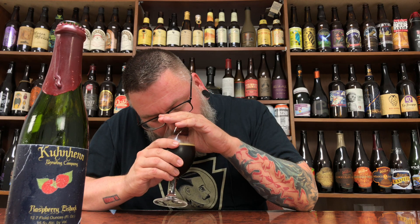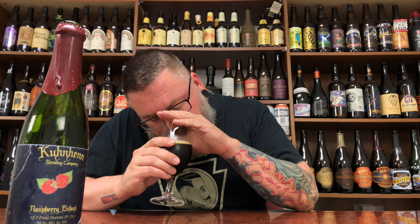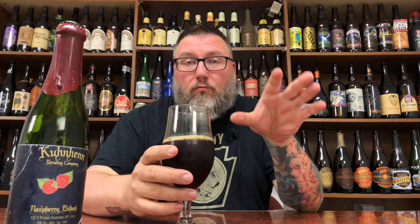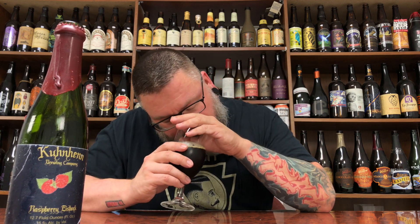Let's see what I'm going to get on the nose. Yeah, it's straight up rich, rich, rich — almost a liqueur-like raspberry. And you get that kind of pitted jamminess to it too. It definitely has this jammy, rich, seed-intact kind of jamminess. That's pretty freaking fantastic.